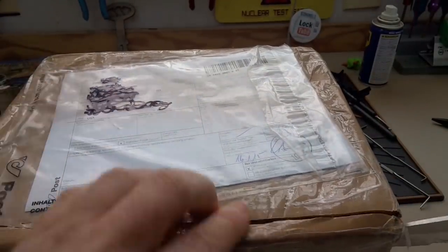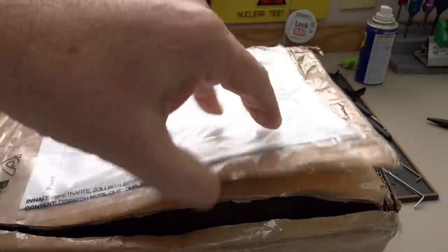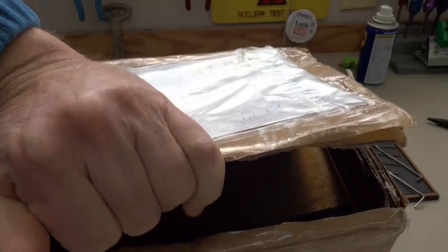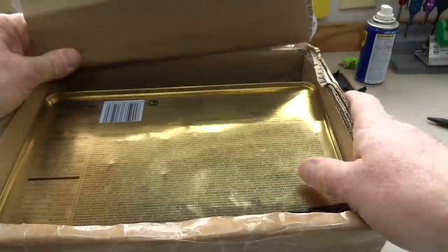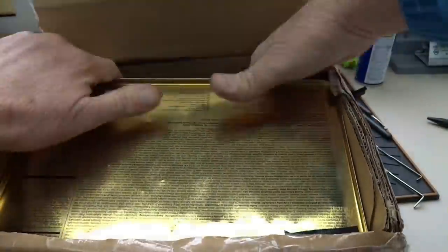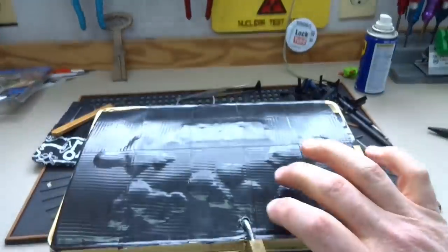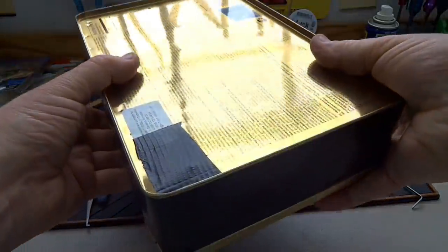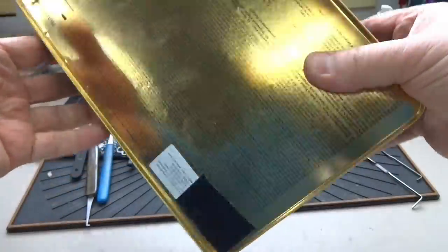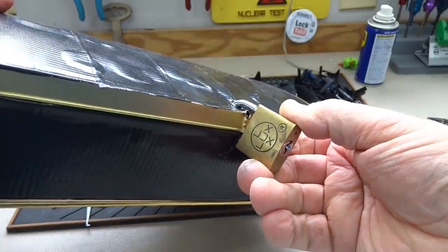He and I have been sending locks back and forth for quite a while, and most of his are quite challenging. Don't know what to expect. It looks like a cookie tin with a lock on it — a Luxe lock.